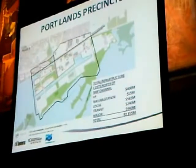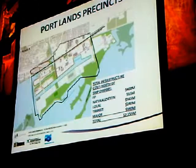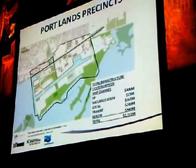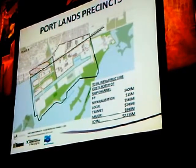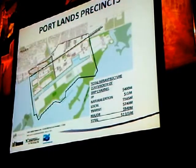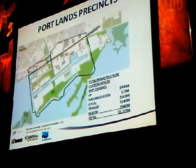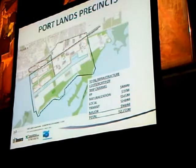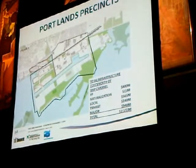Due to the scale, we've heard from developers that it's too big — no one developer can deal with this. It's going to take many development cycles and economic cycles to actually develop it. So we've begun to look at it in pieces — how do we develop and plan this in parcels? We're looking at various areas: north of Keating, in the Lower Don Lands, and east of the Don Roadway, with costs associated across many years.